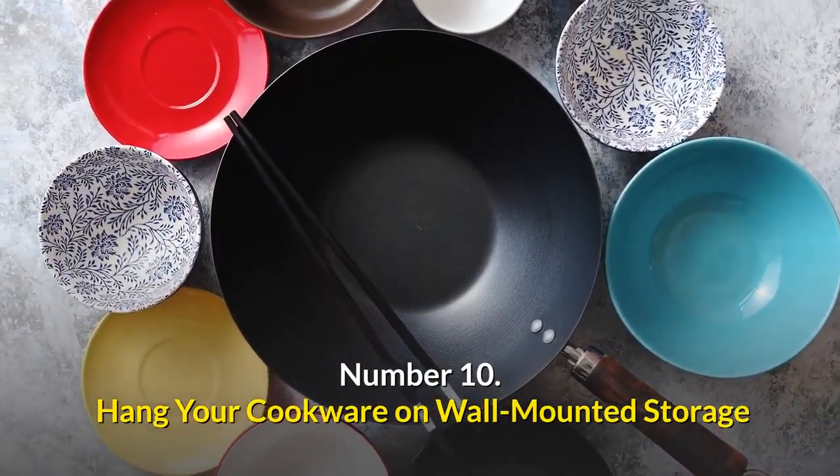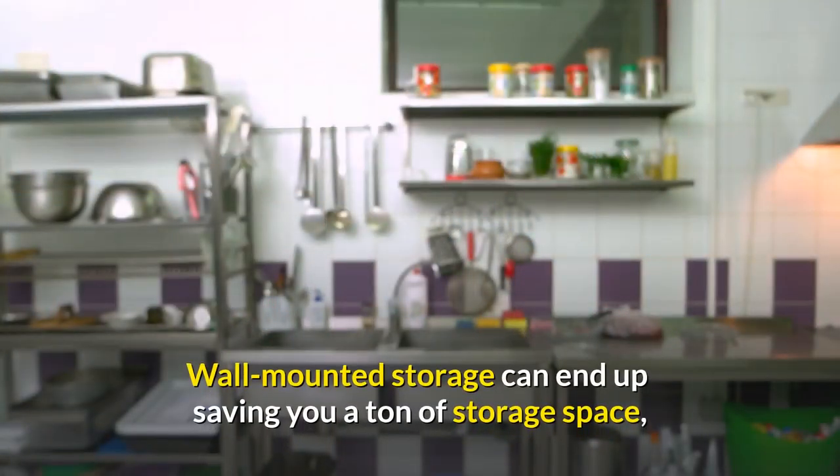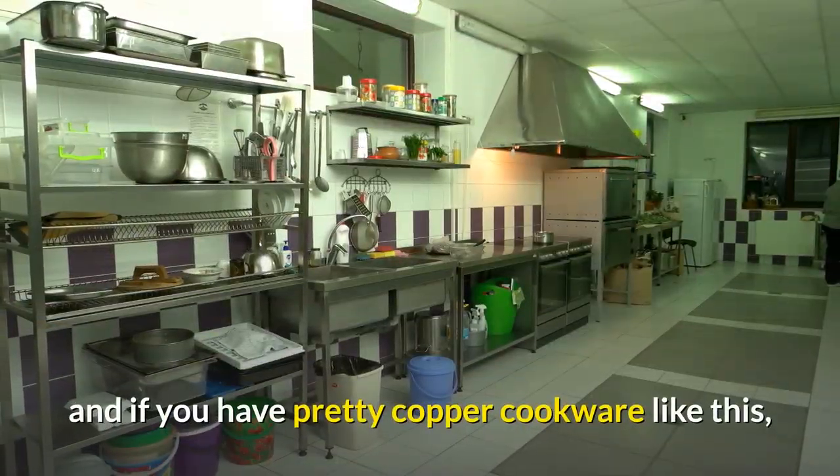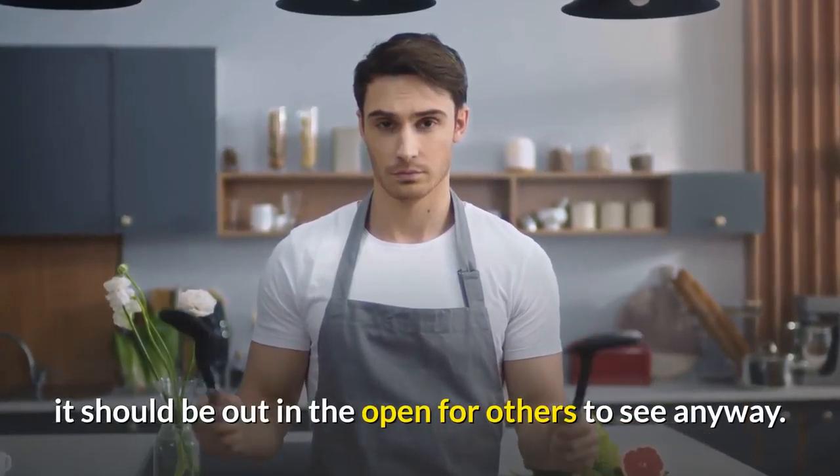Number ten: hang your cookware on wall-mounted storage. In a wall unit that allows you to display your cookware, wall-mounted storage can end up saving you a ton of storage space. And if you have pretty copper cookware like this, it should be out in the open for others to see anyway.